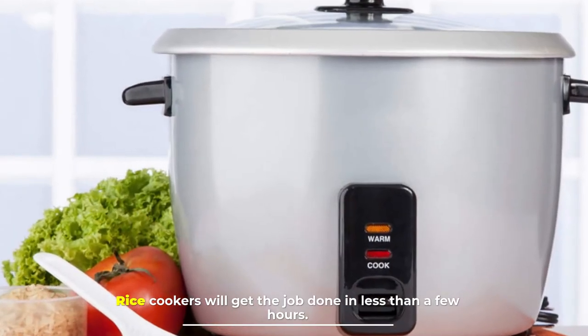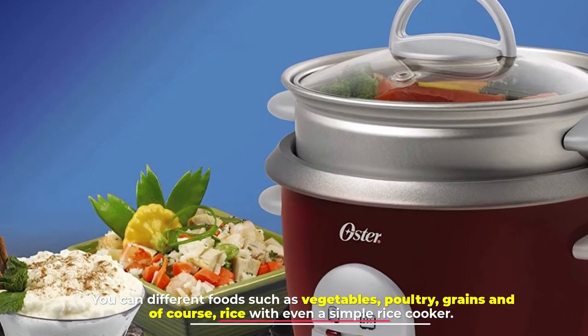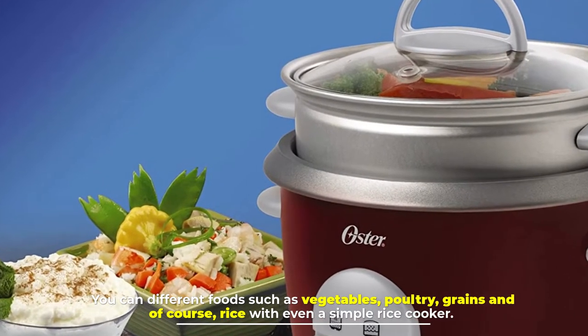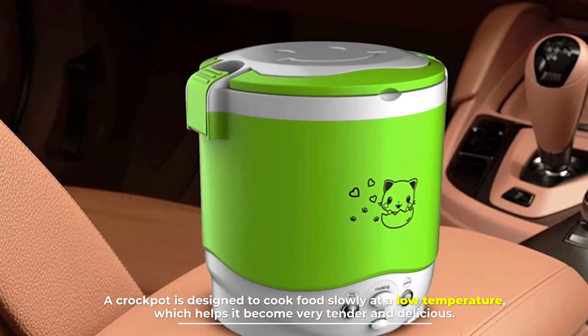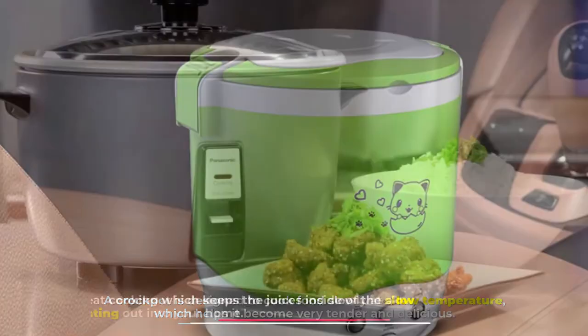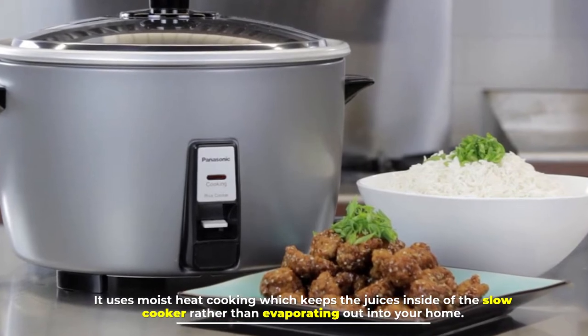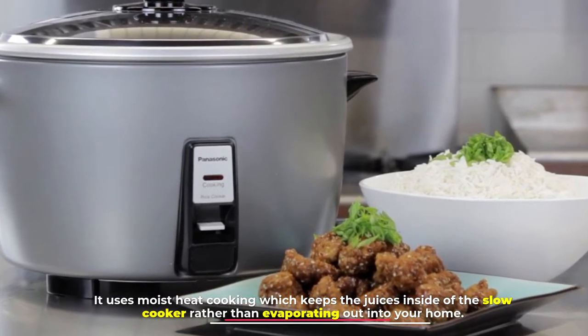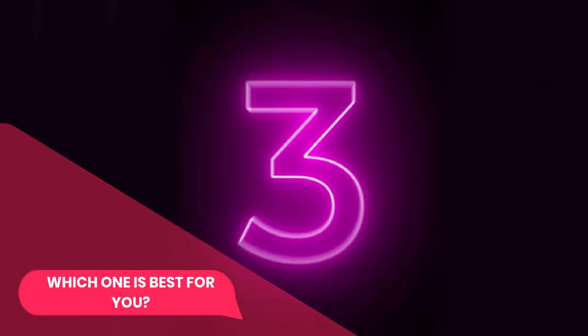Number two: rice cookers. Rice cookers get the job done in less than a few hours. You can cook different foods such as vegetables, poultry, grains, and of course rice, even with a simple rice cooker. A crock pot is designed to cook food slowly at a low temperature, which helps it become very tender and delicious. It uses moist heat cooking, which keeps the juices inside the slow cooker rather than evaporating out into your home.